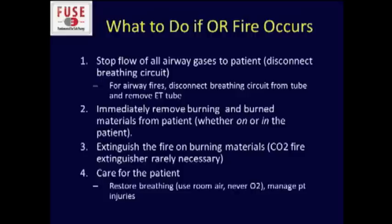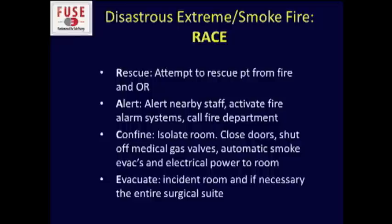You should never put rubber sleeves on your electrosurgical units because they can melt. If you ever have a fire, stop the flow of all airway gases to the patient — anesthesia should immediately disconnect the breathing circuit. If it's an airway fire, the entire breathing circuit needs to be removed and the endotracheal tube taken out. More practically for us, the first step is to remove all burning or burned materials from the patient, whether on or in the patient — get it out of there, because even after the fire's out, the heat can continue to cause injury. Then put the fire out on the burning materials; it's rare you'd ever need a fire extinguisher. In case of extreme smoke or fire hazard, there's the RACE mnemonic: rescue, alert, confine, evacuate — and hopefully none of us will ever have to employ it.